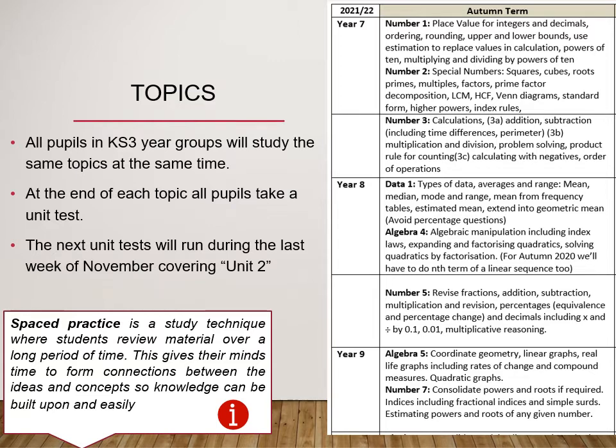The next unit tests will run during the last week of November and will cover the Unit 2 work for each year group.